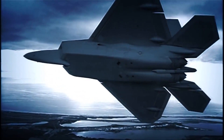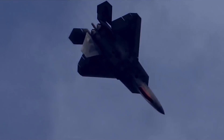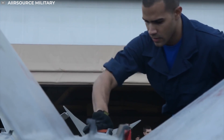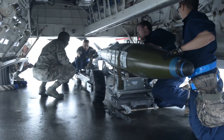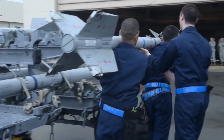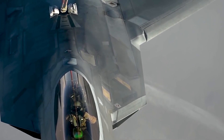The F-22 Raptor possesses a sophisticated sensor suite allowing the pilot to track, identify, shoot and kill air-to-air threats before being detected. Significant advances in cockpit design and sensor fusion improve the pilot's situational awareness. In the air-to-air configuration, the Raptor carries six AIM-120 AMRAAMs and two AIM-9 Sidewinders. The F-22 has a significant capability to attack surface targets. In the air-to-ground configuration, the aircraft can carry two 1,000-pound GBU-32 joint direct attack munitions internally and will use onboard avionics for navigation and weapons delivery support. In the future, the air-to-ground capability will be enhanced with the addition of an upgraded radar and up to eight small diameter bombs. The Raptor will also carry two AIM-120s and two AIM-9s in the air-to-ground configuration. The F-22 optimises the maximum potential of both computer technology and the pilot's tactical skills, leaving the tactical decisions up to the expert in the driver's seat.